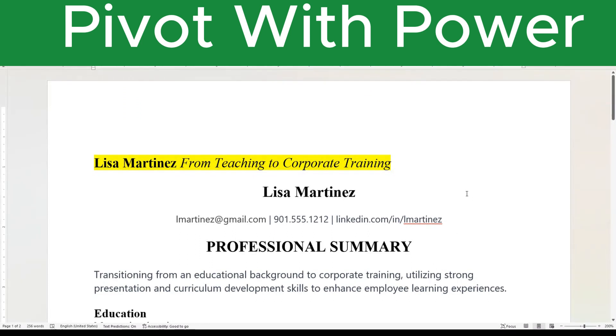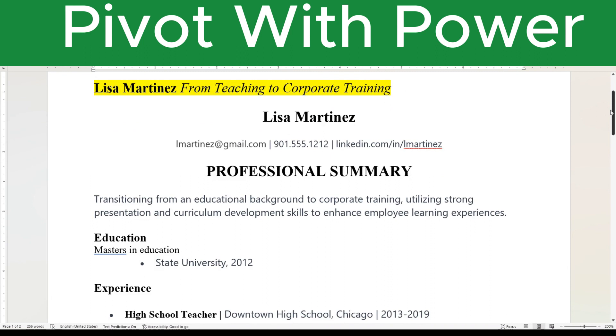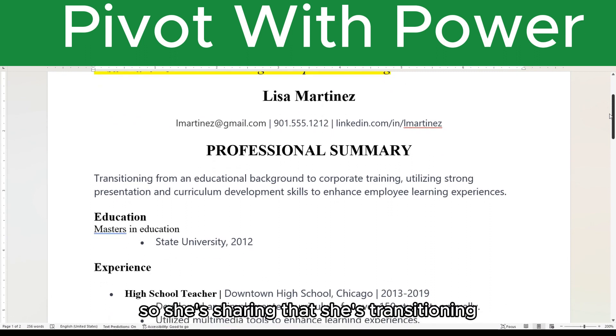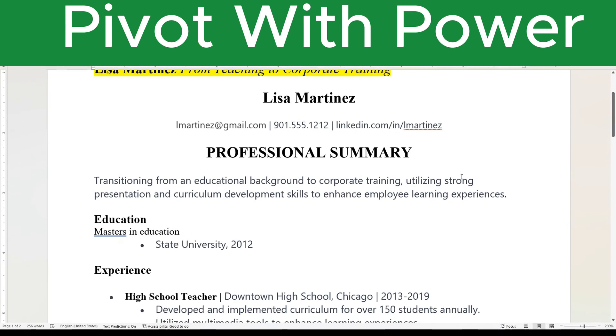This is Lisa Martinez and she is transferring from teaching to corporate training. We set up her resume — this isn't about the format or layout, just how to identify your transferable skills and how to market them. She's transitioning from an educational background to corporate training, utilizing strong presentation and curriculum development skills to enhance employee learning experience. She has strong presentation skills, curriculum development skills, and employee learning experience.